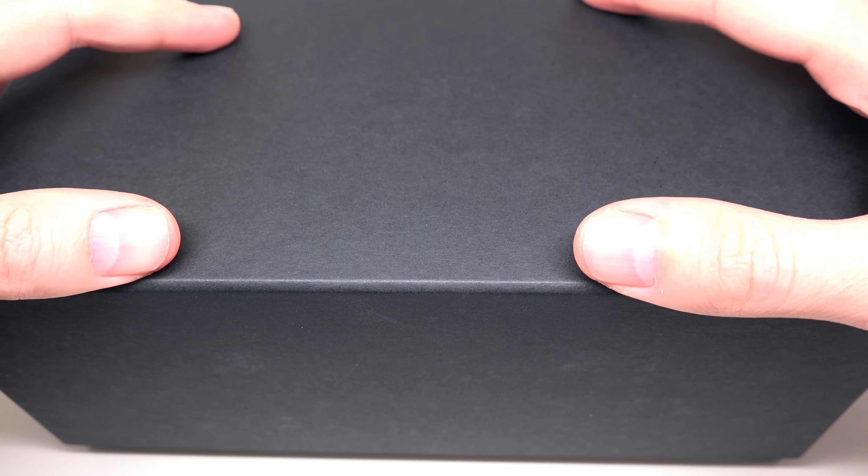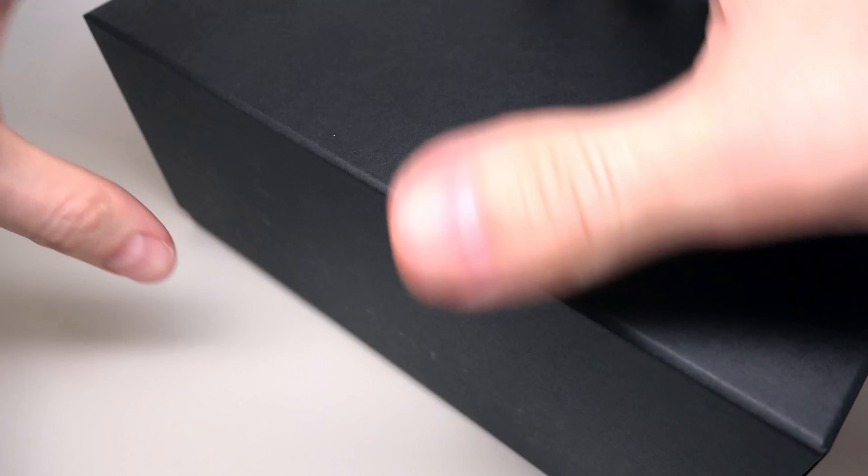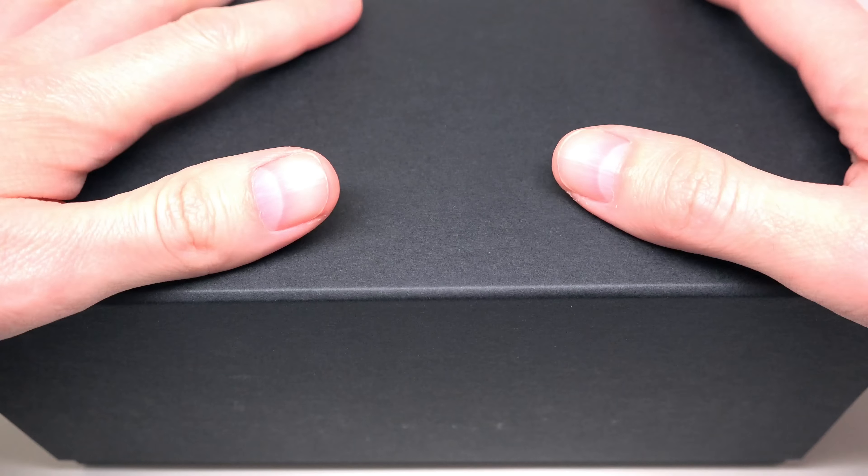Hello guys! Today for review we have a very very expensive watch. No names here — not like usually. Something wrong here? Nothing wrong. Just style without any names on the top. Let me open this box first.